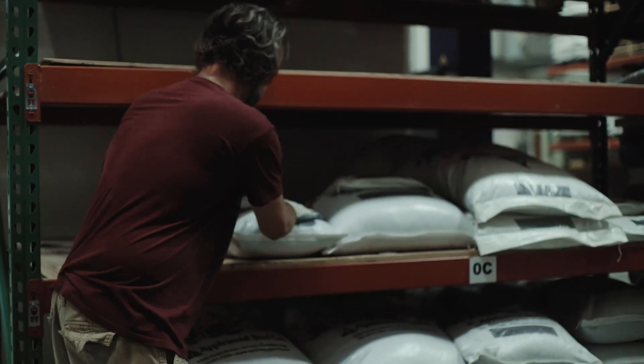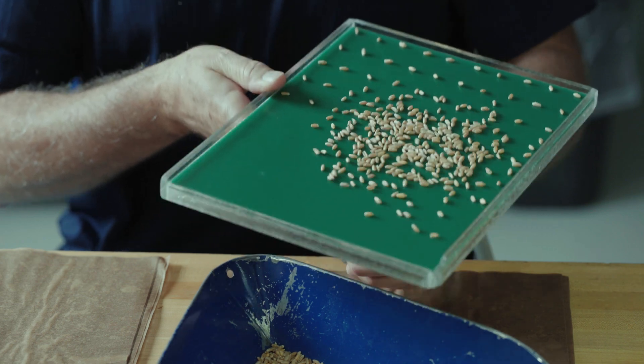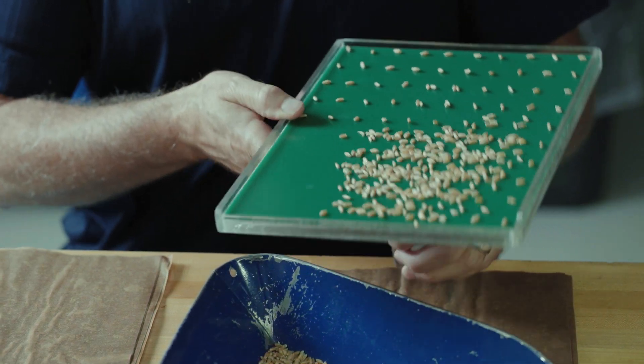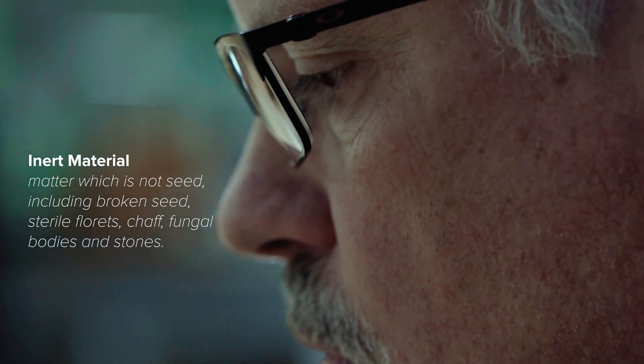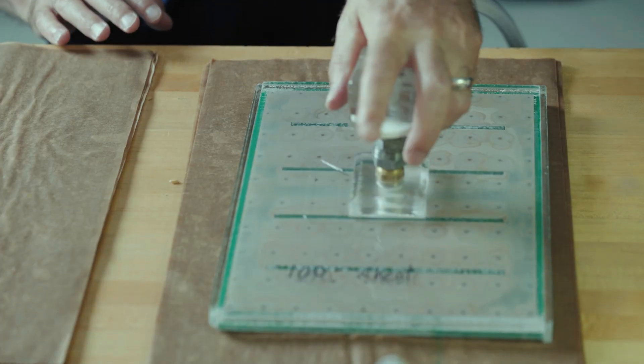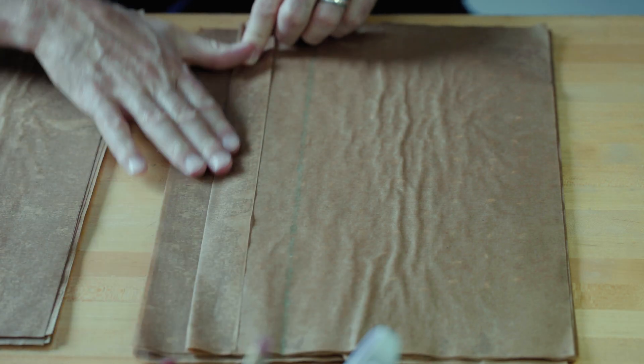You want to know what you're getting for your money. So when we test that seed, oftentimes it's a germination test. We're testing for purity to make sure there's no weed seeds, and we test the amount of inert material that's in that seed lot. All the things that are going to go into the quality of seed so that the buyer and the seller know what they're getting for their money.